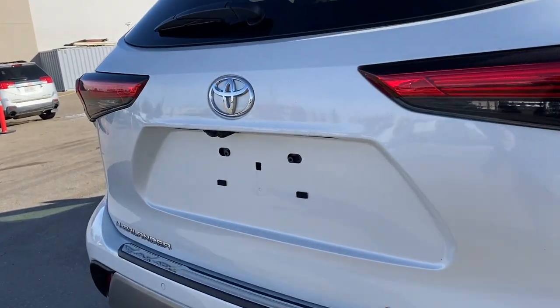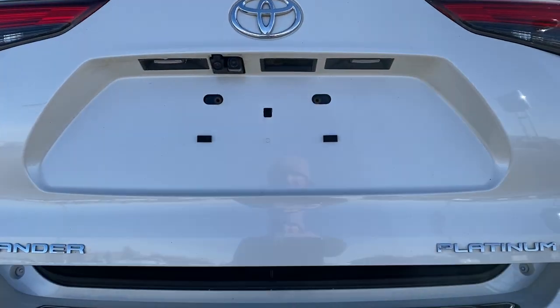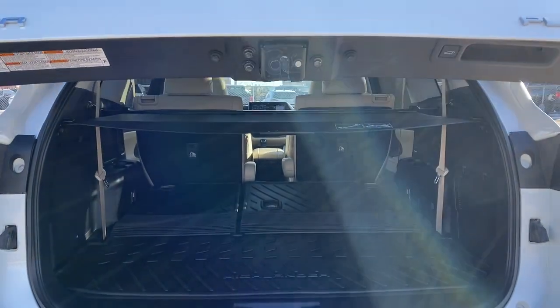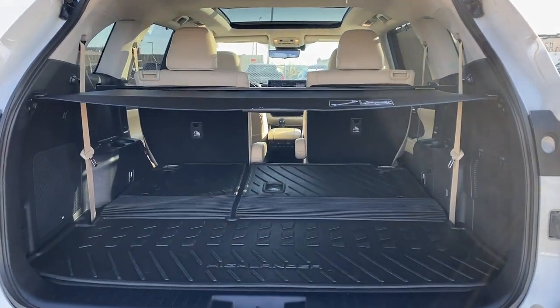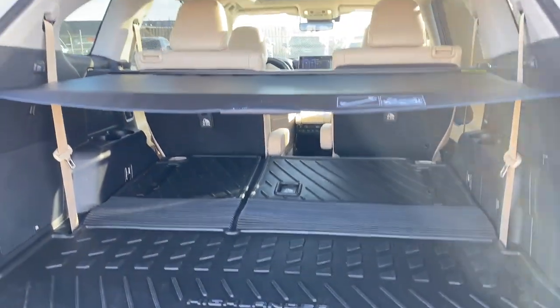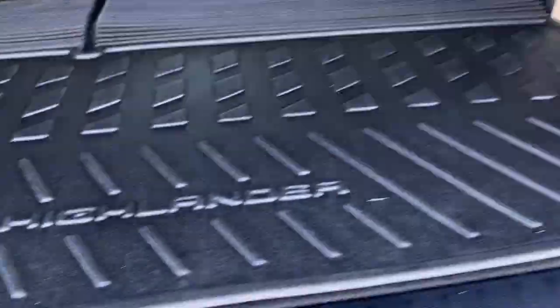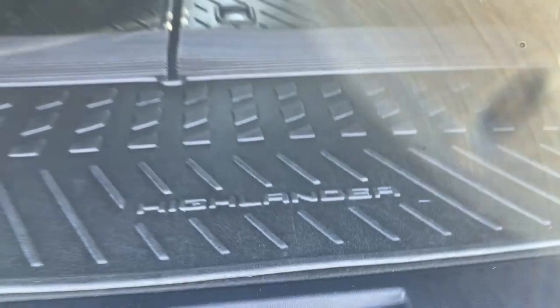Next I'll open up the lift gate by pushing the release underneath the handle. Our trunk has plenty of cargo storage space, especially with those third row seats folded down. We have a rear cargo mat, rear cargo shade, power plug-ins, cargo hooks, and a storage compartment located underneath the cargo mat.